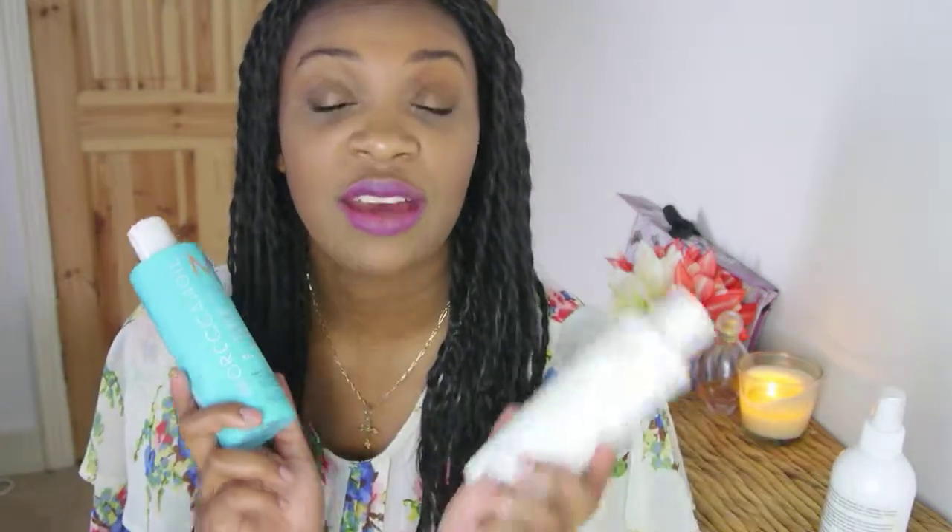I feel like even though my hair's in braids, it's still getting lots of nutrients and goodness. Now it can be a little bit pricey and sometimes a bit difficult to pick up, but I get my shampoo and conditioner from feelunique or lookfantastic.com — I'll leave links down below.